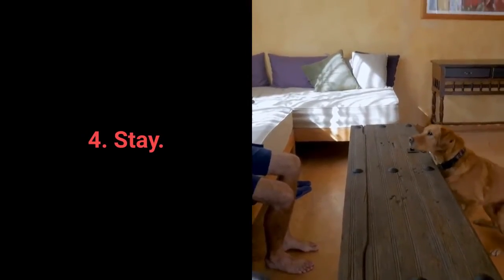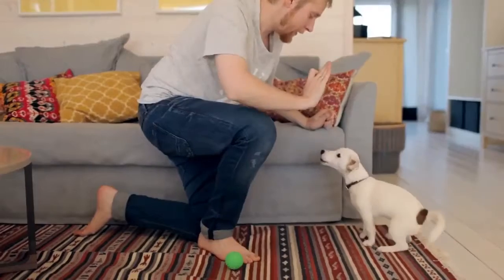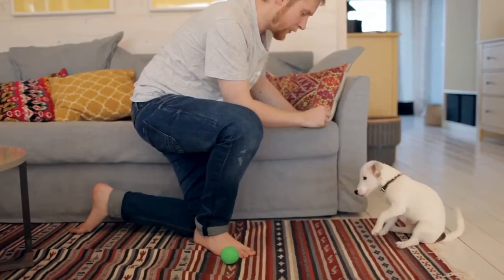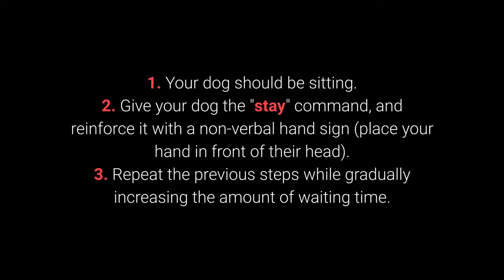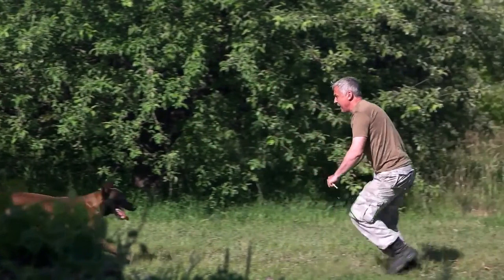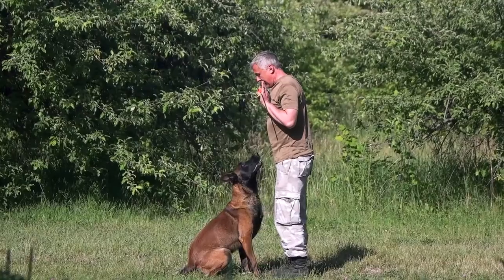Number 4: Stay. Your dog will have an easier time learning the stay command if you train them gradually. Reward your dog for waiting 2 seconds, then gradually introduce more prolonged periods. Your dog should be sitting. Give your dog the stay command and reinforce it with a nonverbal hand sign — place your hand in front of their head. Repeat the previous steps, gradually increasing the amount of waiting time. To make training more challenging, once your dog has learned the command, try moving further away from them — start with one step away, then increase the distance.